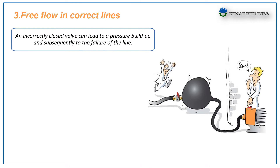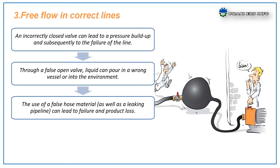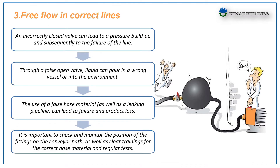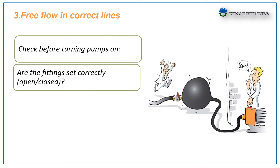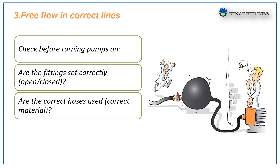The third factor: free flow in correct lines. An incorrectly closed valve can lead to pressure build-up and subsequently to failure of the line. Through a false open valve, liquid can pour into the wrong vessel or into the environment. Use of incorrect hose material can lead to failure and product loss. It is therefore most important to check and monitor the position of the valves on the conveyance path, and to ensure clear training for correct hose material with regular testing. Check before turning pumps on: Are the valves set correctly — open or closed? Are the correct hoses used with the correct material? Is the correct pump used — explosion-proof or not?